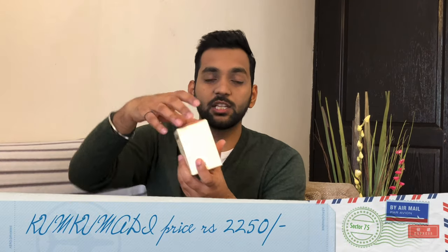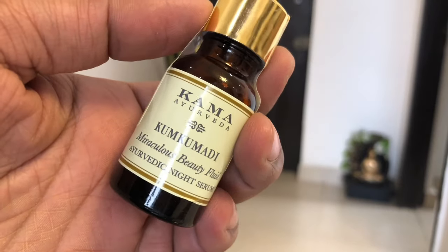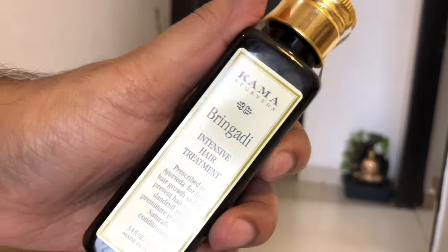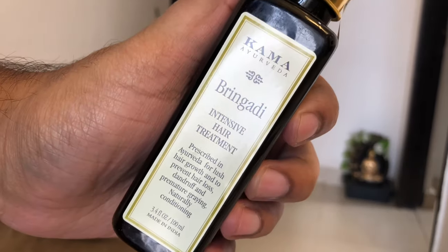I will use these products for at least one week and share my feedback in a separate video. The second thing I bought is Kumkumadi oil, which helps with pigmentation and dark circles. I bought it because I have a lot of pigmentation and dark circles, and I've heard great reviews about it. Besides that, I also bought Brhengadi Intense Hair Treatment oil — you apply it two or three times on your roots and then wash it off. I will use this and share my experience with you.